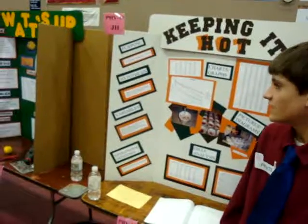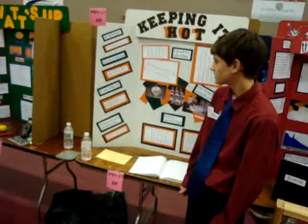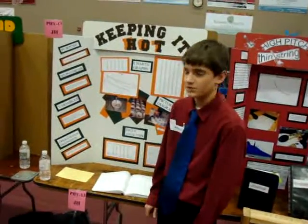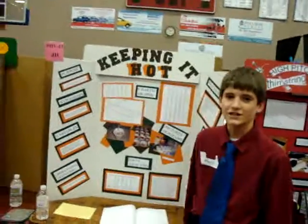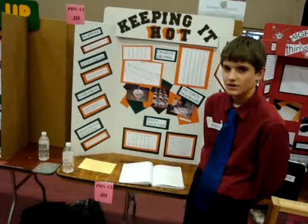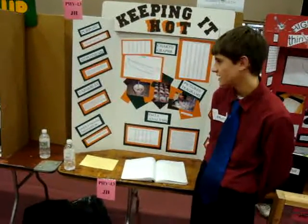My purpose is to test which ingredient added to hot chocolate will keep it hottest over a seven-minute period. My hypothesis is that skim milk, whipped cream, marshmallows, and whole milk, if added to hot chocolate over a seven-minute period, will keep it warmest the longest. I think whipped cream will keep it the hottest because it's light and it will set a barrier around it so the heat won't escape.